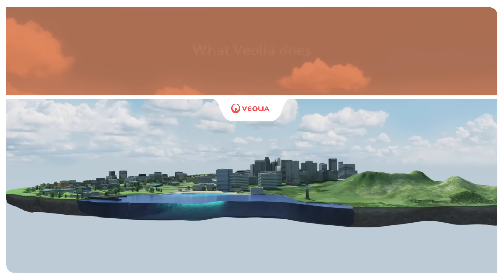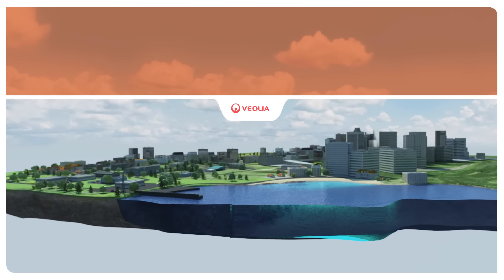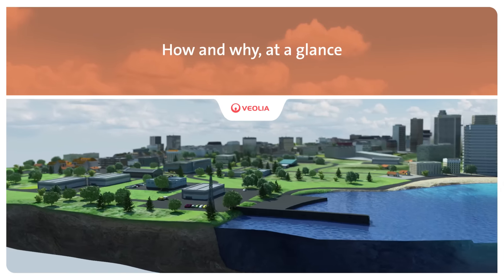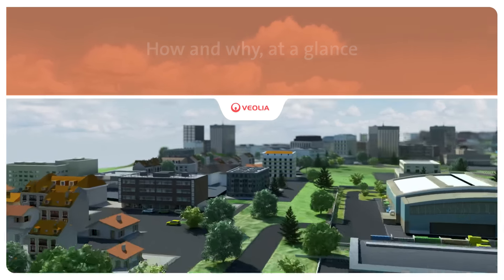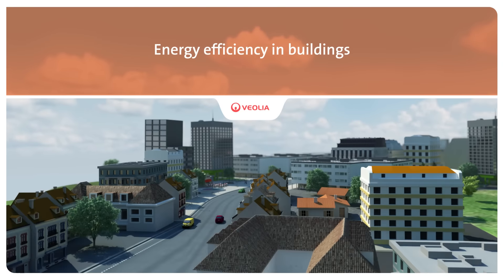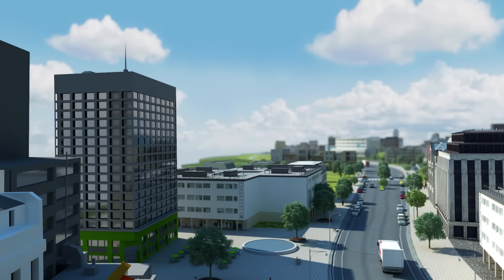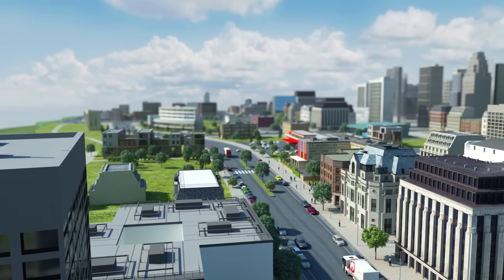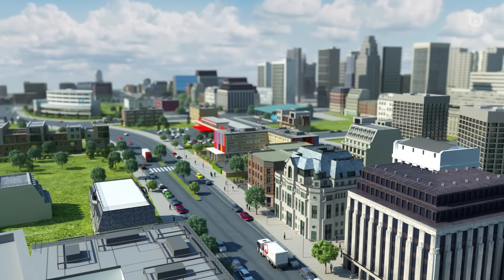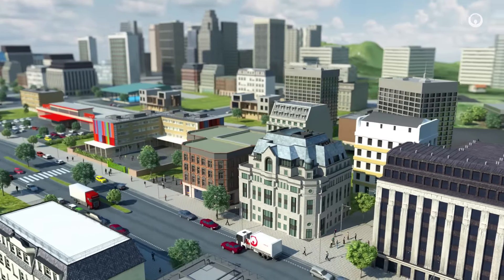Improving access to resources while preserving and replenishing those resources is what we do at Veolia. Each day we manage the energy systems of a very wide range of buildings owned by businesses and municipalities, so that people can work and live in comfort while consumption is kept under control. We monitor these systems in real time and manage them remotely and on site in order to optimise their energy and environmental performance. Here's how and why at a glance.